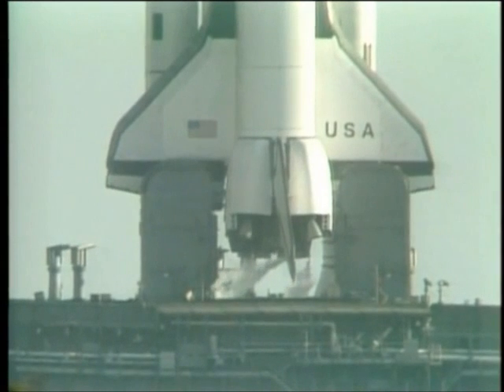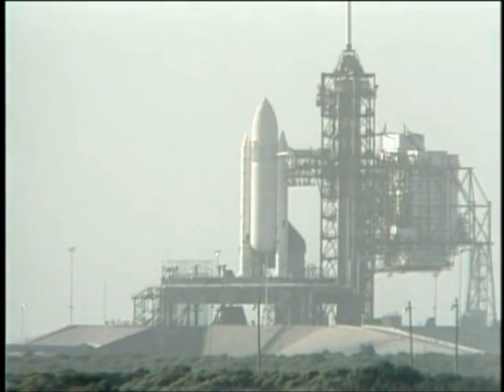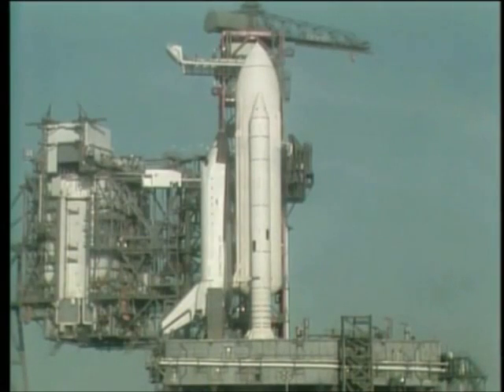T-minus four minutes, ten seconds, and counting. As preparation for main engine ignition, the main fuel valve heaters have been turned off. T-minus three minutes, fifty-seven seconds, and counting. The final helium purge on the shuttle main engine has been started in preparation for engine start.